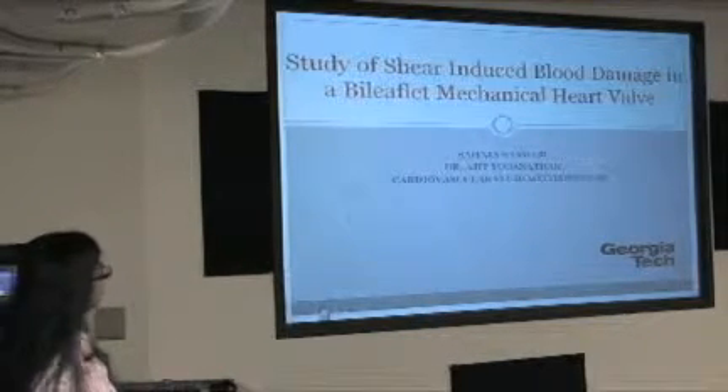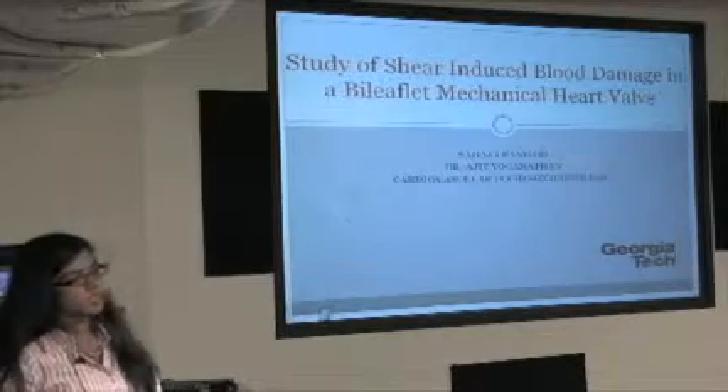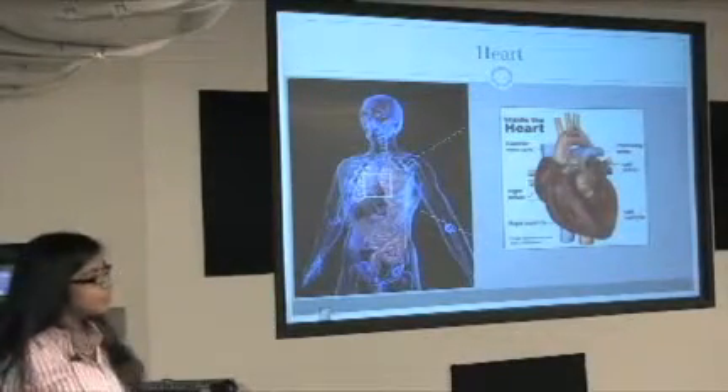My project is about studying blood damage caused by prosthetic heart valves. So a little bit of background: